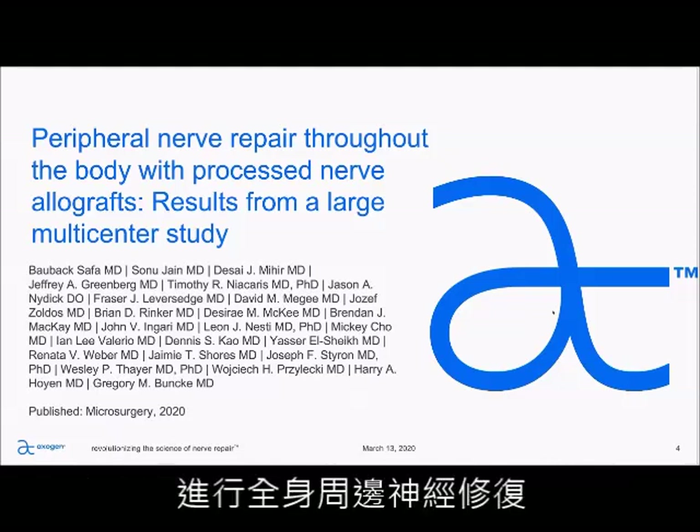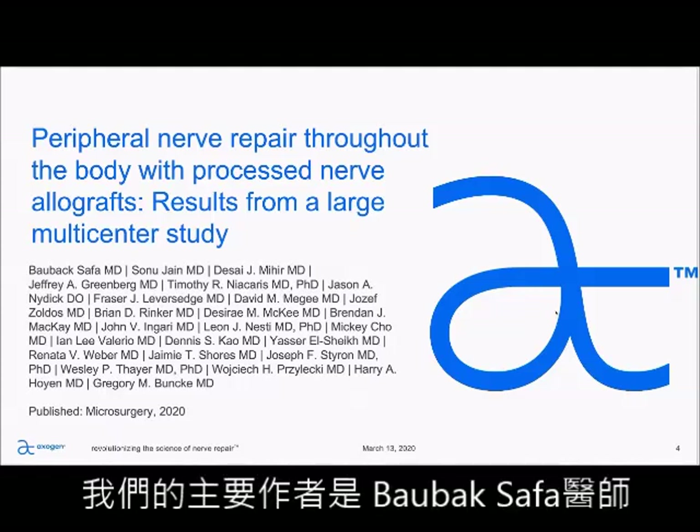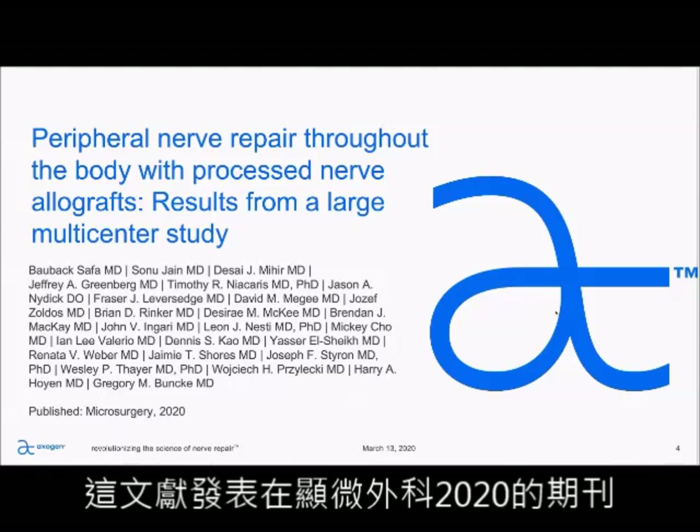Peripheral nerve repair throughout the body with processed nerve allograft: results from a large multicenter study. Our lead author is Balbach SOFA, and this was published in Microsurgery 2020.